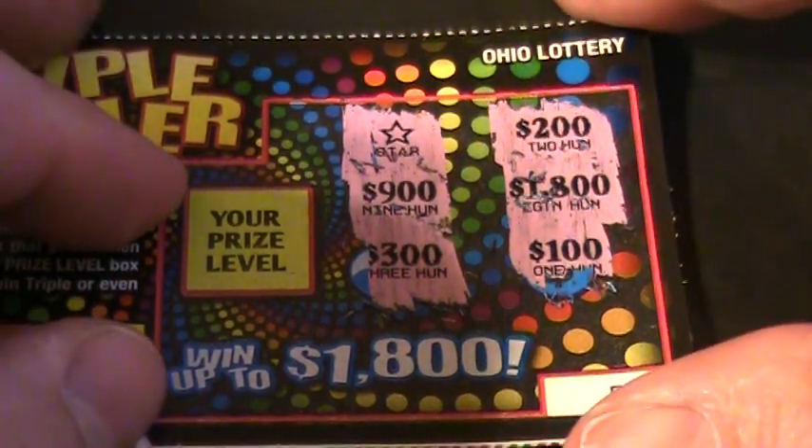Well, it looks like we struck out on the Ohio Lottery's Triple Tripler. Alright, that's about it. We're tripping out of here, folks — back on the Jupiter table. And that's all we got for you.